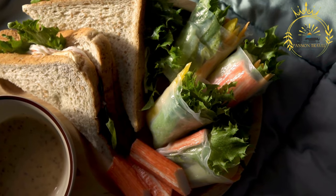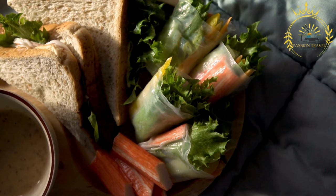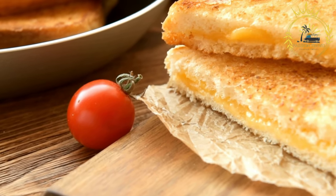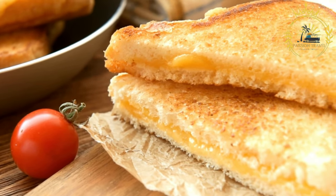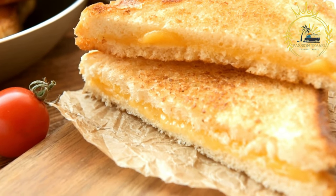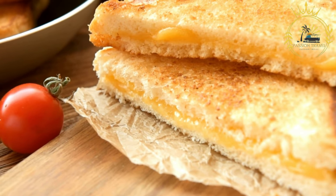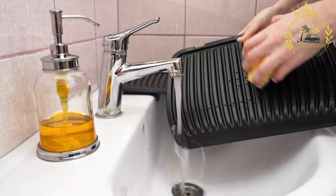Tuna panini: tuna salad made with canned tuna, mayonnaise, lemon juice, and seasonings can be spread on the bread, along with lettuce, tomato, and perhaps a slice of cheese for a satisfying option. These are just a few examples of the many panini variations you can find — the beauty of panini lies in their versatility, allowing you to mix and match ingredients to suit your preferences.